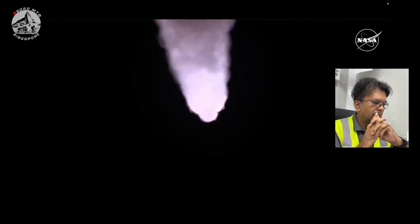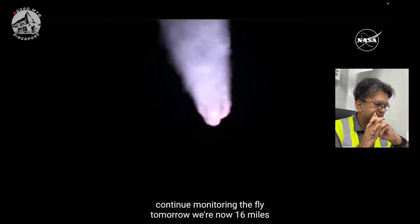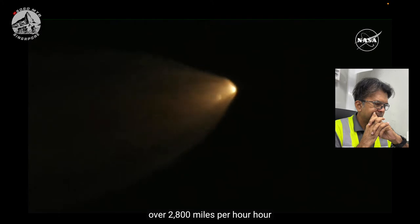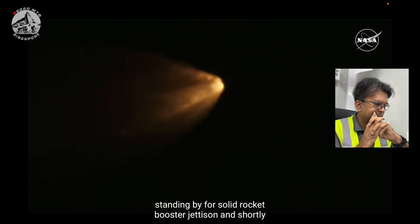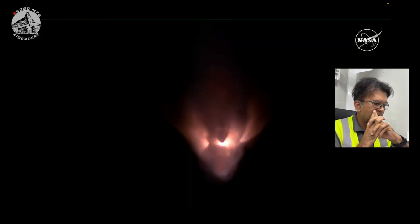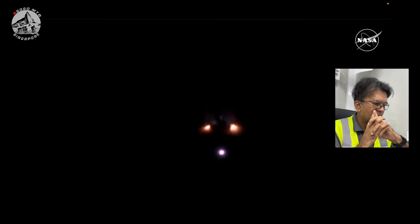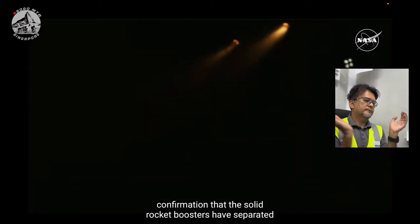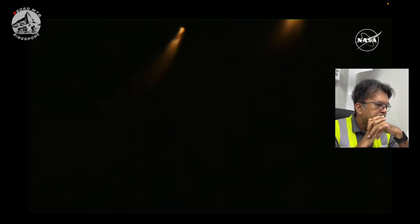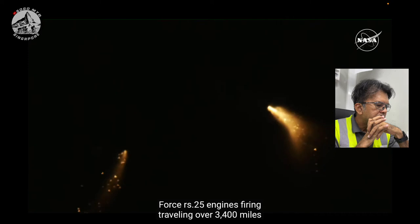Quiet here in Mission Control Houston as teams continue monitoring the flight of Artemis 1. We're now 16 miles downrange from the launch pad at Kennedy Space Center, traveling over 2,800 miles per hour. Standing by for solid rocket booster jettison. Confirmation that the solid rocket boosters have separated — these 177-foot boosters. Now the core stage continues to power the flight of Orion, all four RS-25 engines firing, traveling over 3,400 miles per hour, 46 miles downrange.